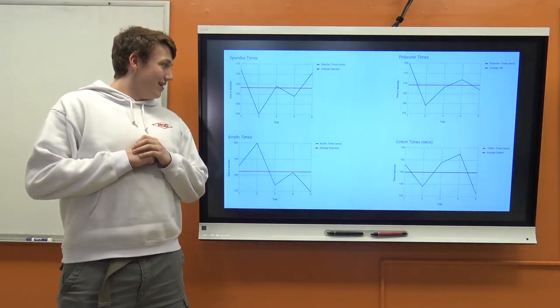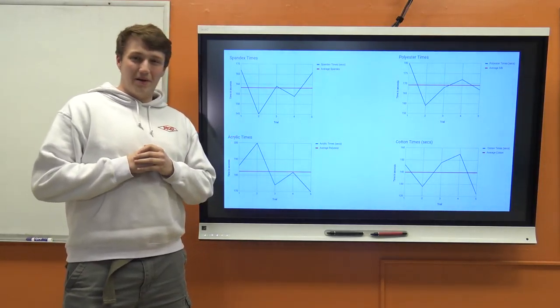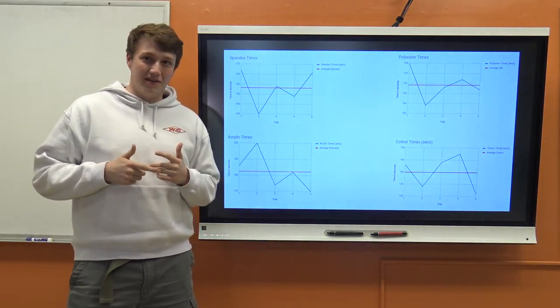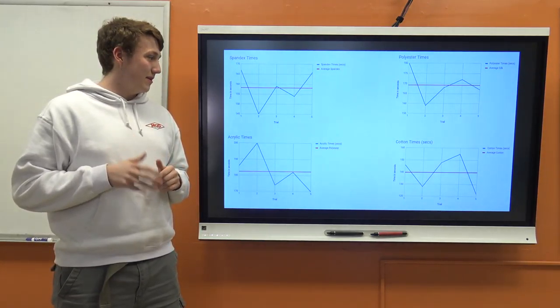Alright, I'm Peyton Turner and I worked on the times for how different fabrics would burn. So I tested wool, cotton, acrylic, polyester, spandex, and silk.